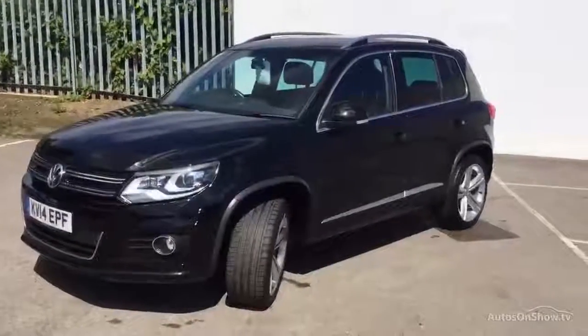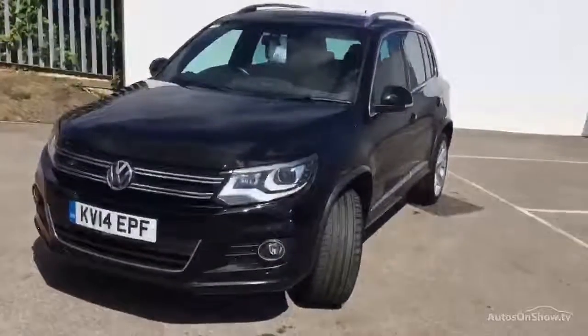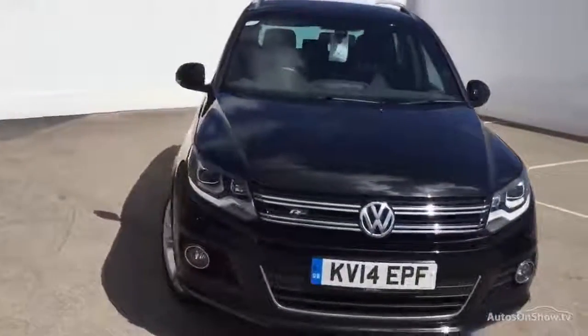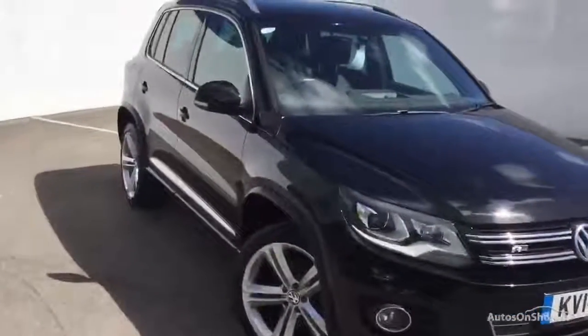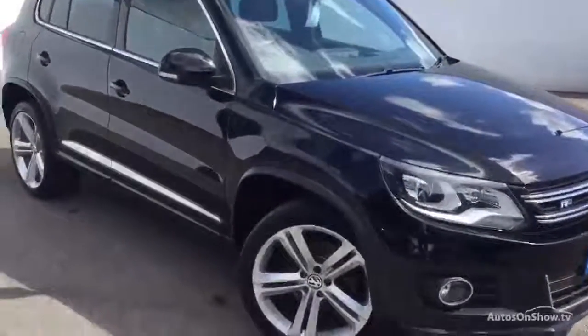Hello everyone, welcome to Ride Brook Land Rover in Huddersfield. Today we've got a Volkswagen Tiguan with Blue Motion Technology, R-Line TDI 4Motion, 2 litre diesel, estate in black, 2 previous owners, full franchise service history, and it will require its first MOT on the 14th of the 5th of 2017, as it's 3 years after its purchase date.